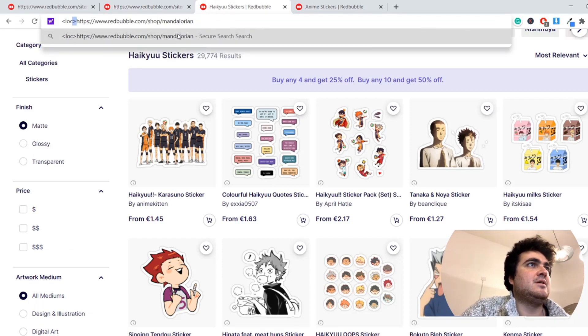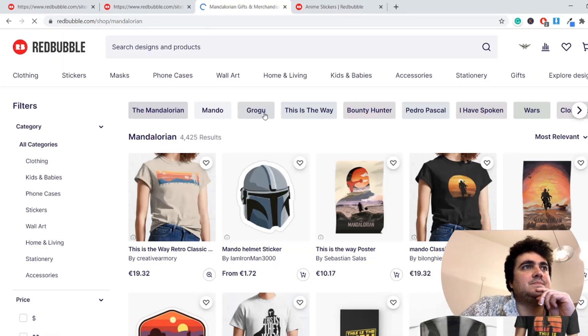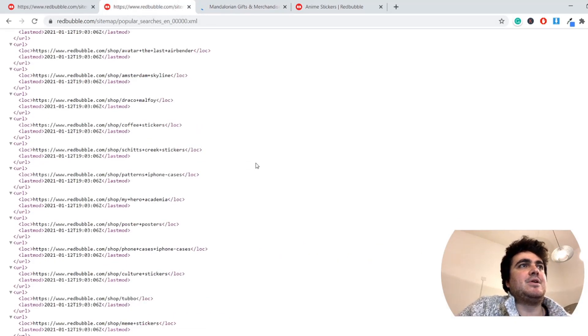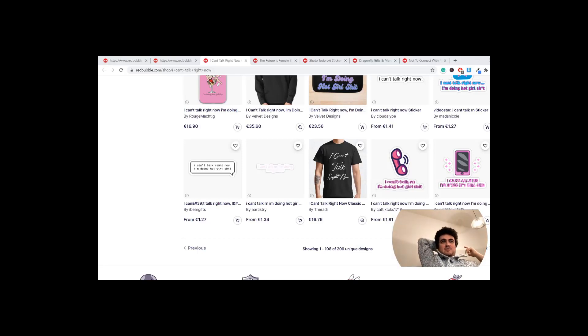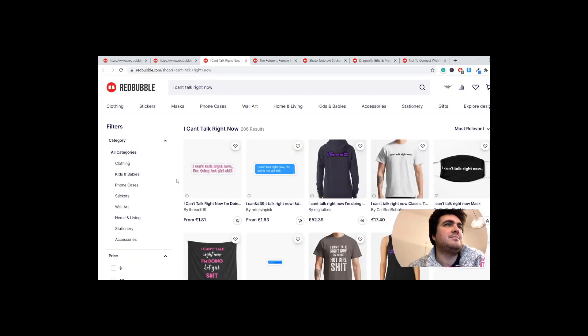I'm not actually going to be looking for one in this video — although, you know what, I'm going to put my money where my mouth is. I'm going to find a keyword on here that doesn't have too much competition. I'll be back when I've found one. So after about 10 minutes of searching, I found this: "I can't talk right now" — it's a meme I think. "I can't talk right now, I'm doing hot girl shit." And I've decided to make a comedy version of this design.